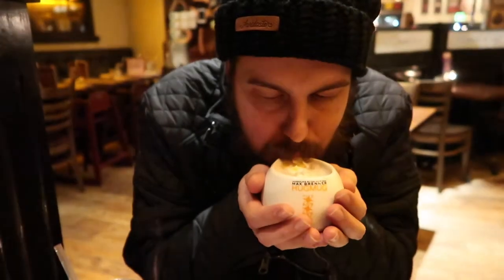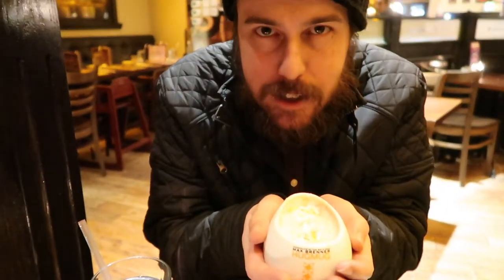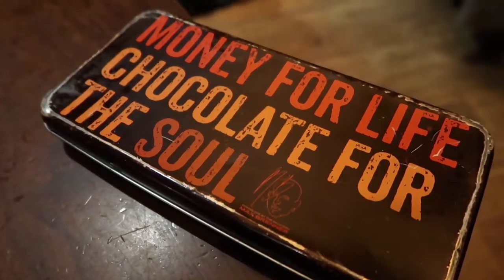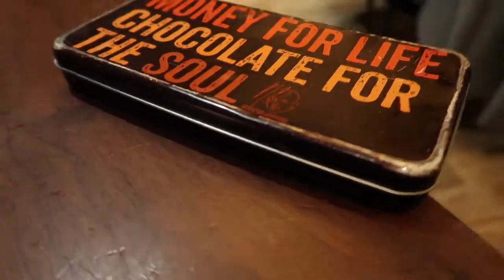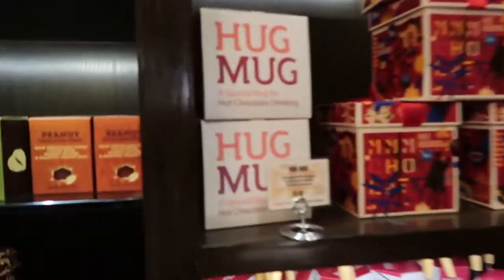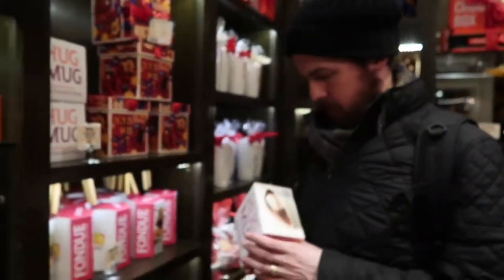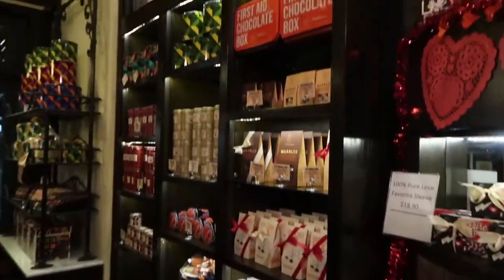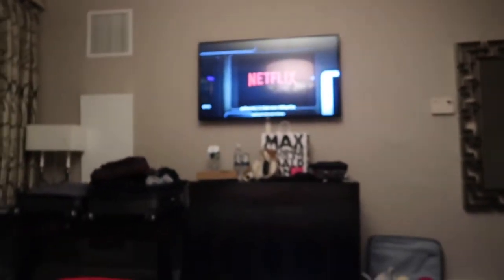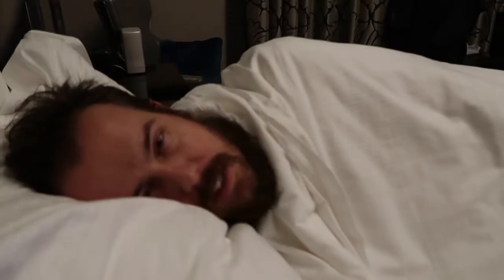How is it? Really good! Why not add a little more chocolate? The receipt comes in a fun tin. They have hug mugs — they're only like nine bucks. Sold! Lots of fun chocolates to take home. Oh my goodness, we ate so much today — I'm so full and so tired. Ending it with some TV, emails, and sleeping.